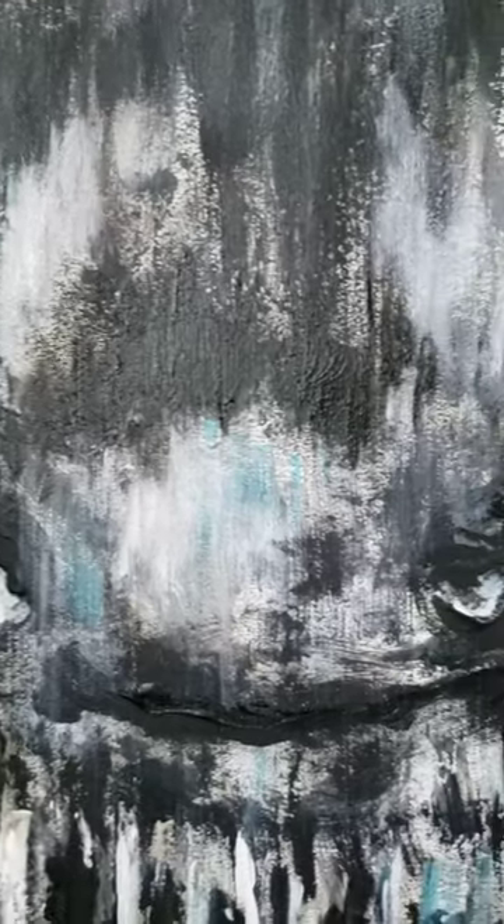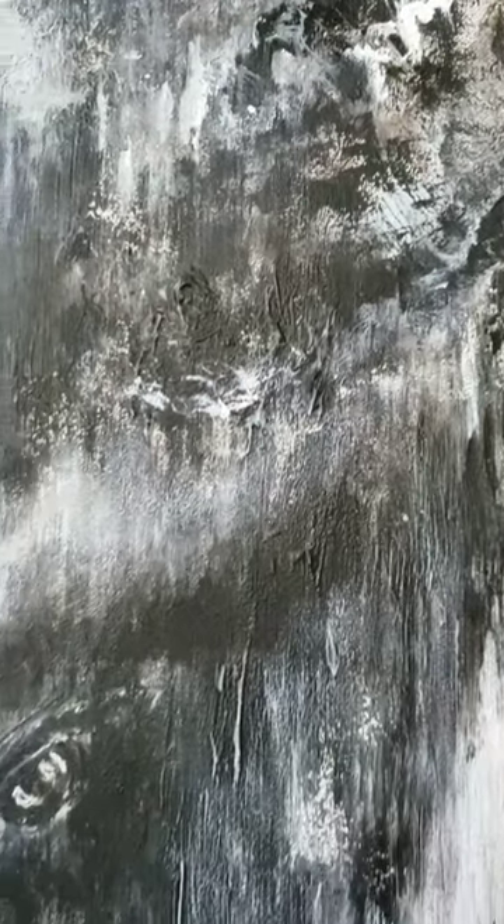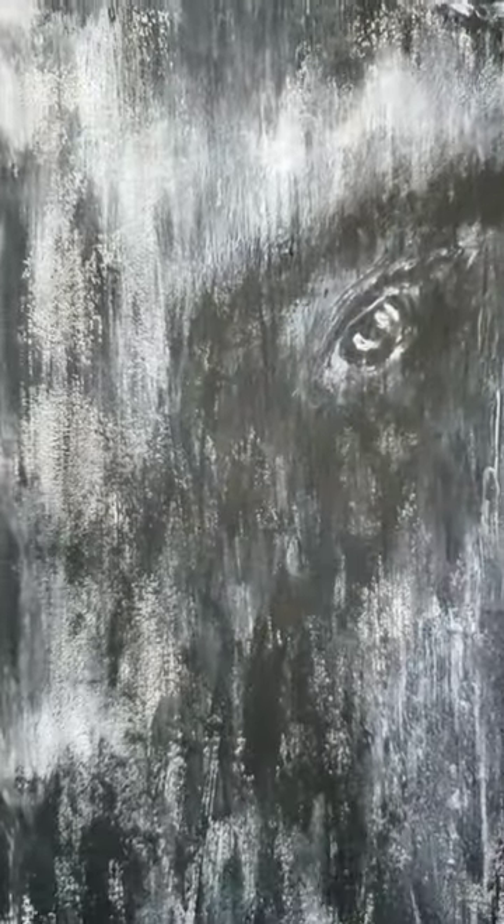It does have some textures in it, and in a lot of different areas I use a little bit of molding paste, so it is kind of a mixed media.